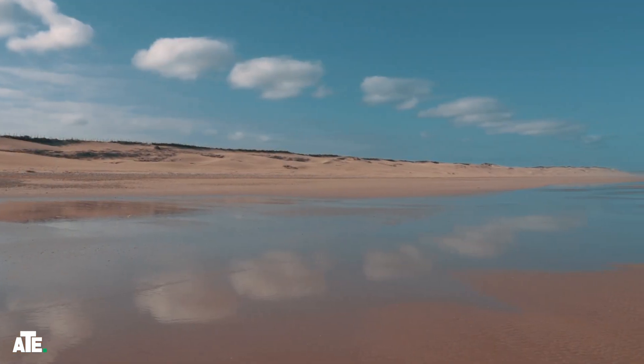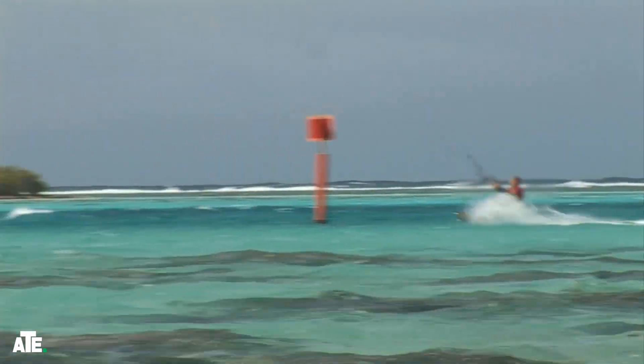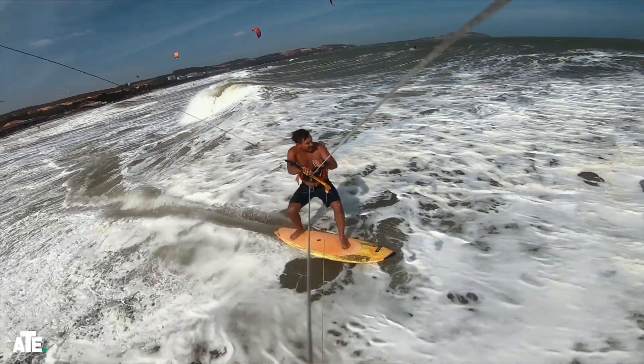After lunch, it's time to hit the beach. Essaouira's long, sandy beach is perfect for a leisurely walk. We might even spot some kite surfers taking advantage of the city's famous winds.